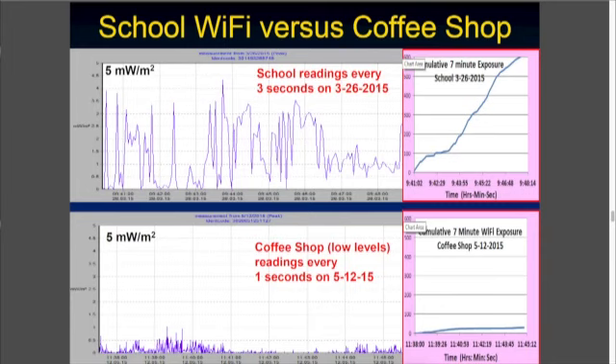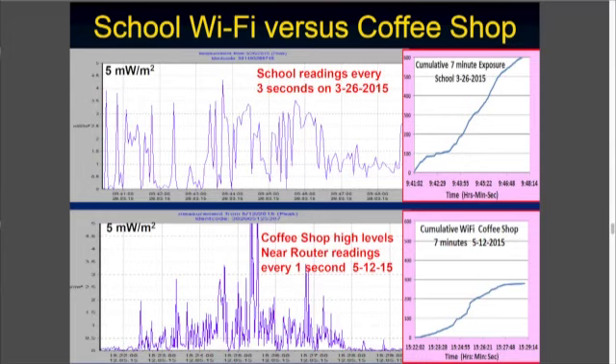Compare that to the school readings at the top, and at the bottom you see the coffee shop at low levels — there you can see the cumulative exposure curve on the right, just over a seven-minute period. You can see it's much, much more in the school. And even if you compare it to a high-intensity coffee shop sitting near the router, the school was still even higher in this particular case. And so that becomes worrisome.